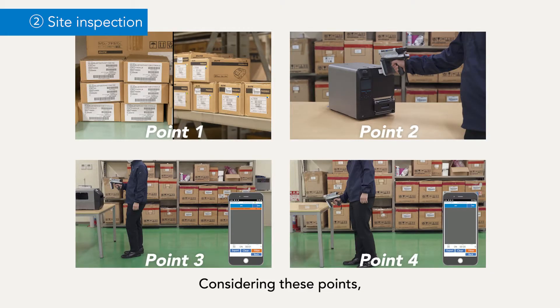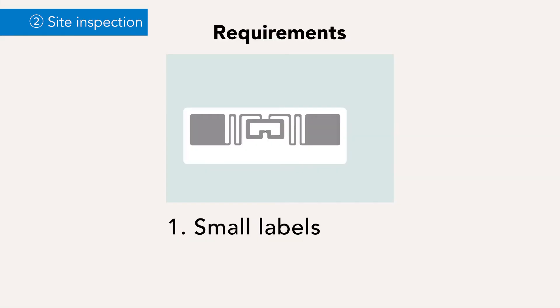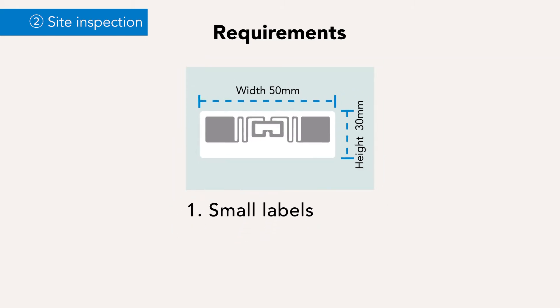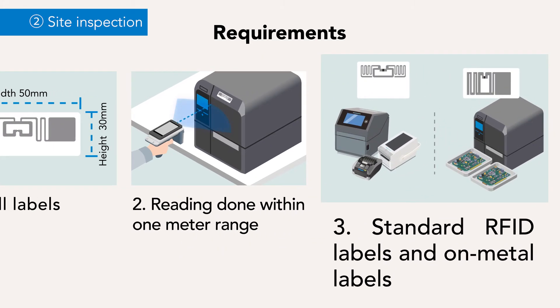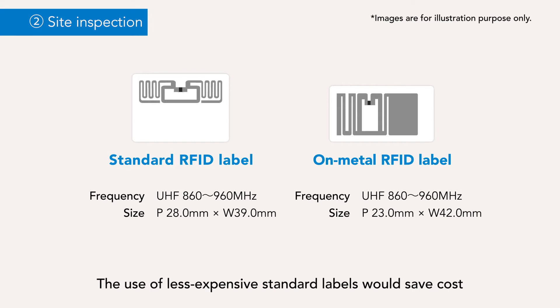Considering these points, we derived the following requirements for the system: RFID labels need to be small enough to be applicable on printers and cable tags. Read range can be one meter, as operators are never more than a meter away when scanning. There needs to be two types of labels — standard and on-metal — depending on the item. The use of less expensive standard labels would save cost.